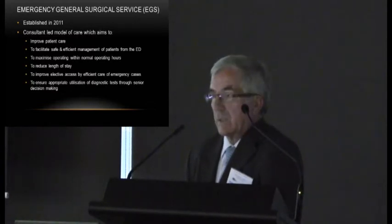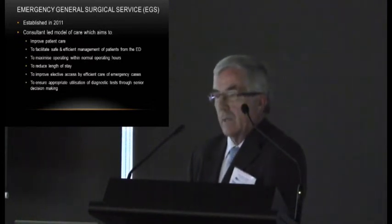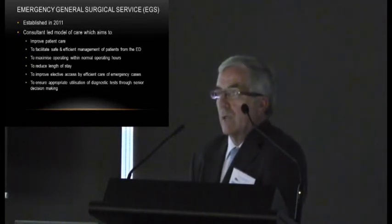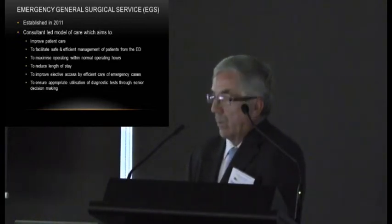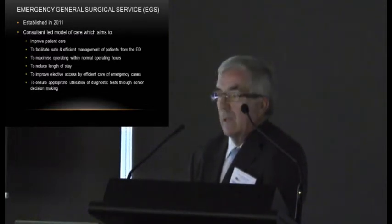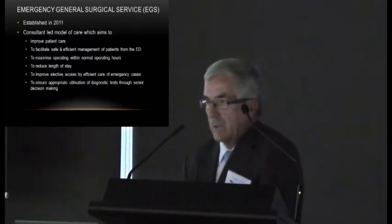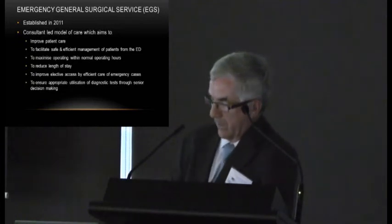The Emergency General Surgical service was established in 2011 as a consultant-led model of care. The aims were clearly to improve patient care and to make the whole process run more smoothly. It was hoped it would facilitate safe and efficient management of patients from the ED, maximise operating within normal working hours by having a surgeon readily available in-house, and lead to a reduction in length of stay. It was also hoped that better management of emergency patients would facilitate elective surgery, often hindered by the backlog of emergency cases.